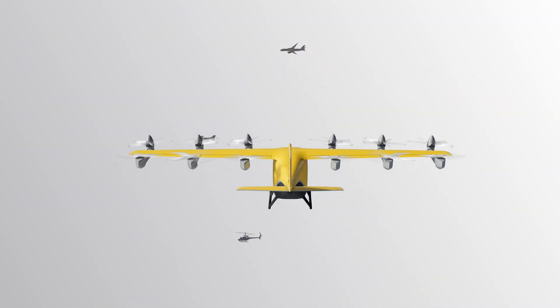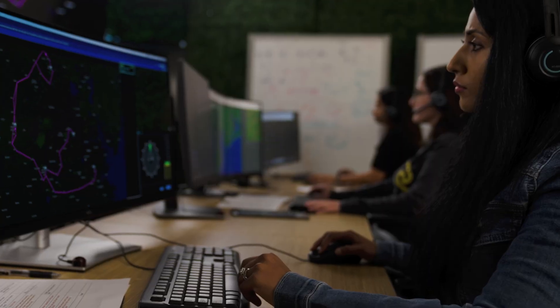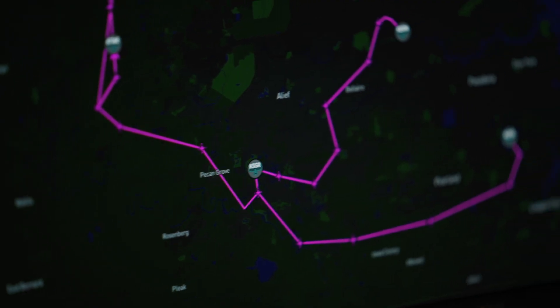We've integrated external data service provider information into our sims — things like weather, things like external aircraft — bringing that all together to build a picture for a multi-vehicle supervisor to observe what's happening to the aircraft, what challenges they might encounter, allowing them to safely operate the aircraft.